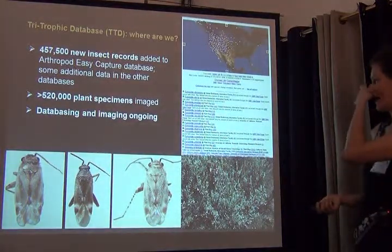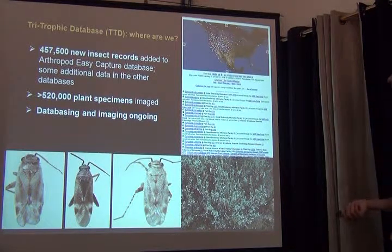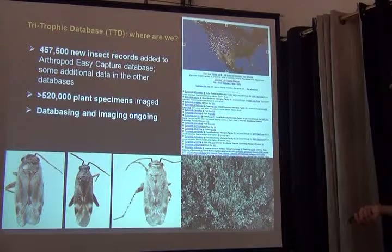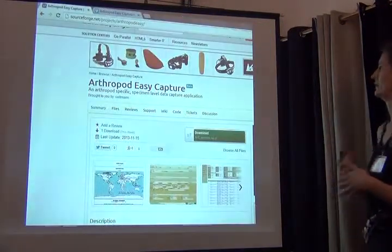At the moment we have about half a million insect records added since the project started, and half a million plant specimens — but I'm not going to be talking about those, so we're working on it.